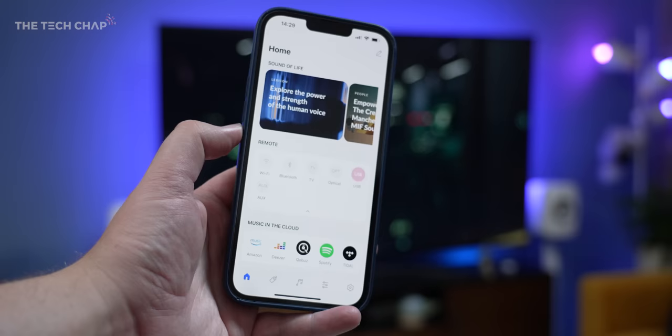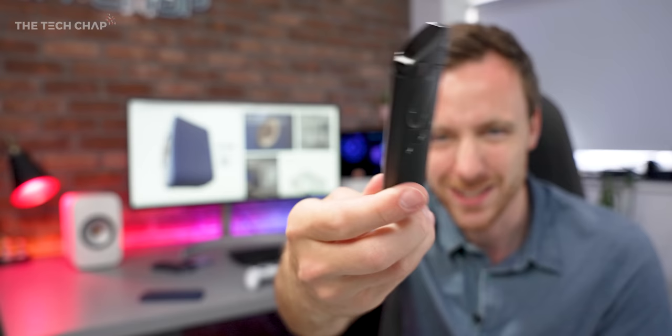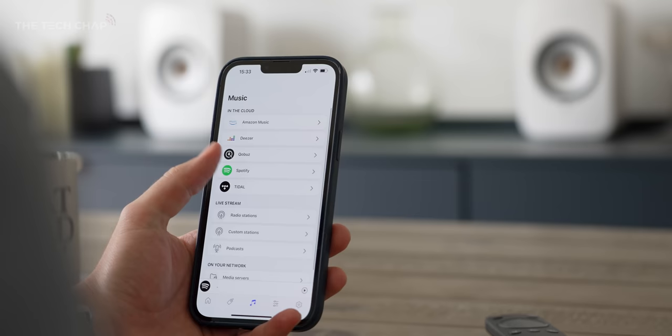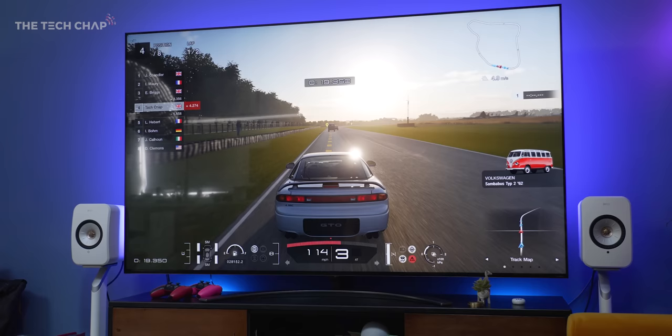The KEF Connect app is very simple to use — it's available on both iOS and Android, and this is where you'll spend quite a bit of time, because there is no input or source button on the remote. Another complaint is that the remote is a bit plasticky and not the most premium feeling. The speakers will not automatically change input based on different sources, so you'll have to open up your phone and change it within the app — which is a bit annoying. Still, the app is incredibly easy to use: you can set up and personalise your listening settings, link to music streaming services, radio stations, podcasts, and you've also got EQ controls to configure the sound based on room size and speaker placement.